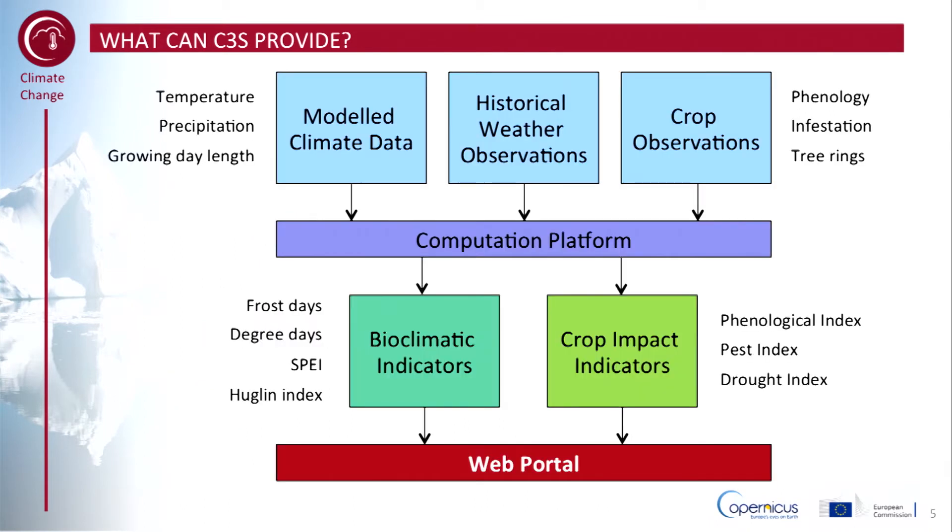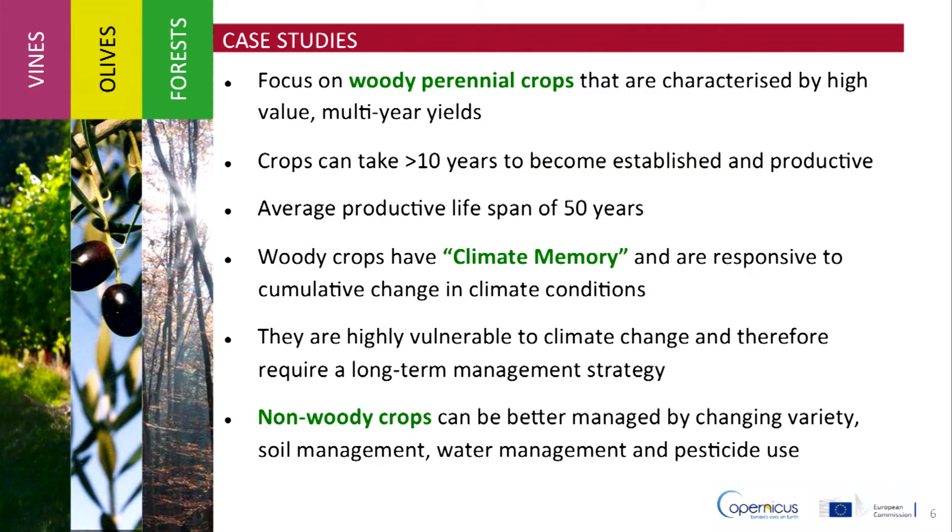This diagram shows the generalised architecture of the demonstrated project, where modelled climate data, historical weather measurements, and crop observations are inputs to a computational platform. Modelling generates a series of bioclimatic indicators and crop impact indicators which are delivered to potential users. The three project case studies focus on vines, olives, and forests.